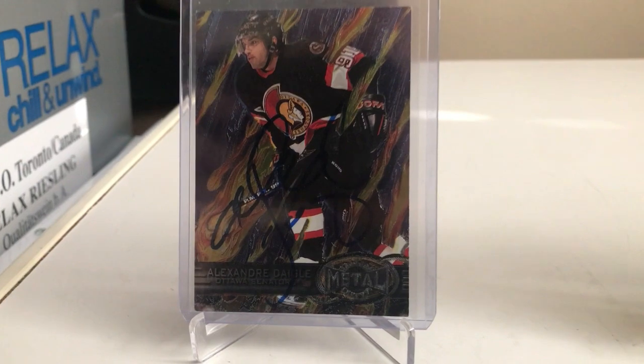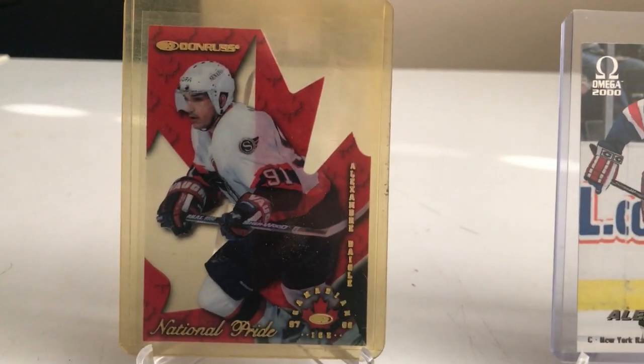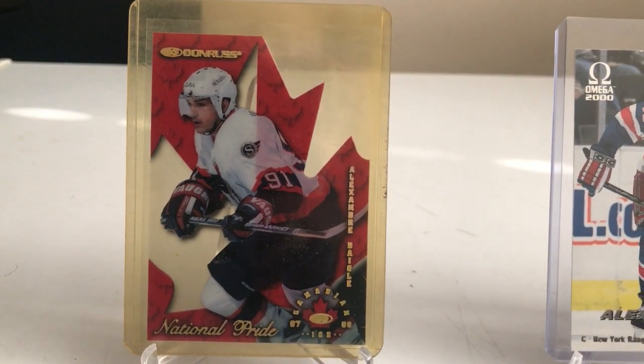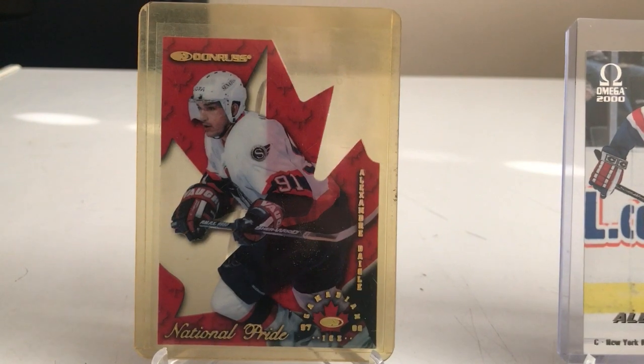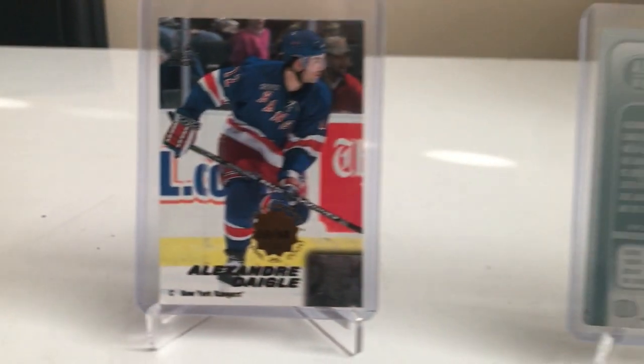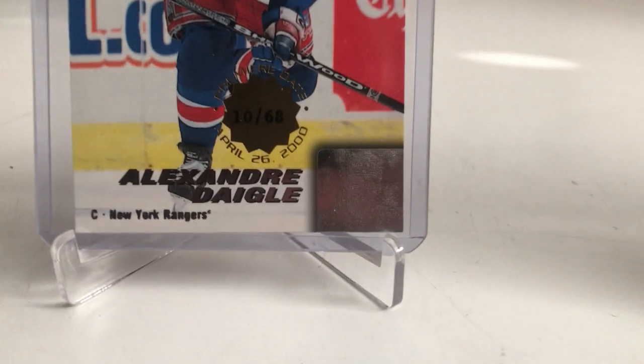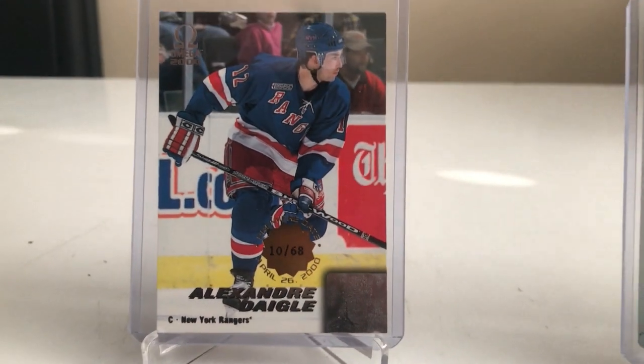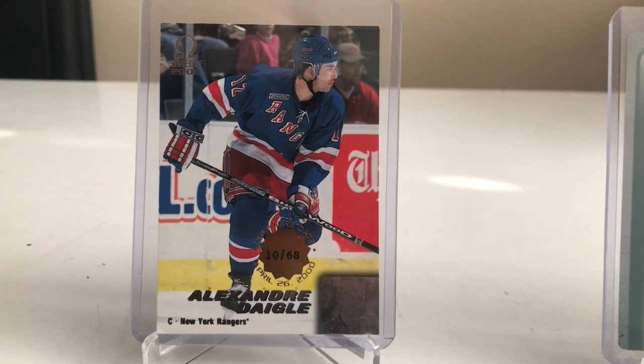I also love the new Metal Universe that came out this year — those are great. This one is a 96-97 Don Ross International, a nice looking acetate card of Alex Degg. Definitely a good design. Here's a good one: Artist Proof numbered 10 of 68, with Degg's date debuting for the New York Rangers.